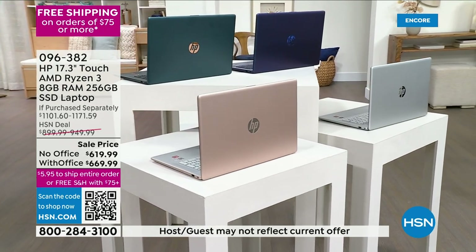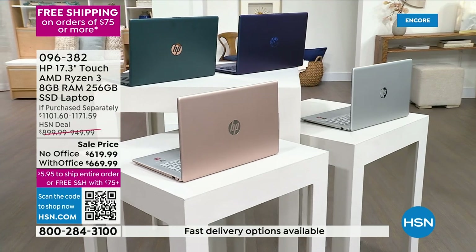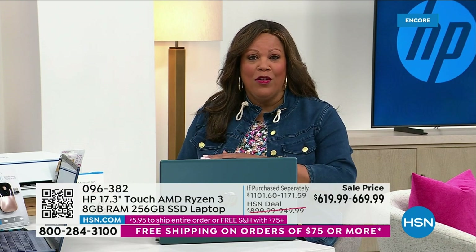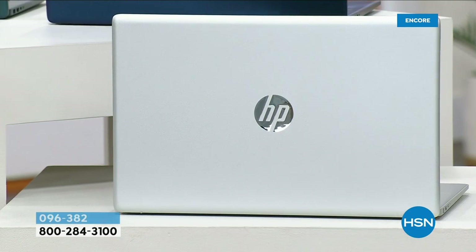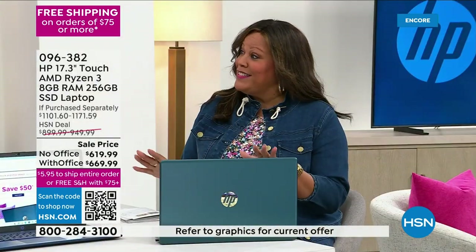We've sold 2,290 since midnight. After choosing your color, you decide if you want it with or without Microsoft Office. Welcome, Aaron Berger — our computer expert. This is the lowest price in nearly four years on a 17-inch touchscreen.